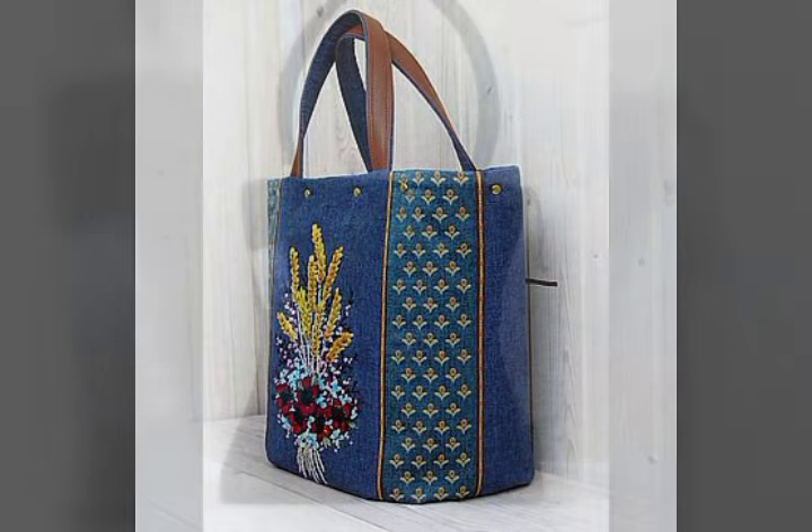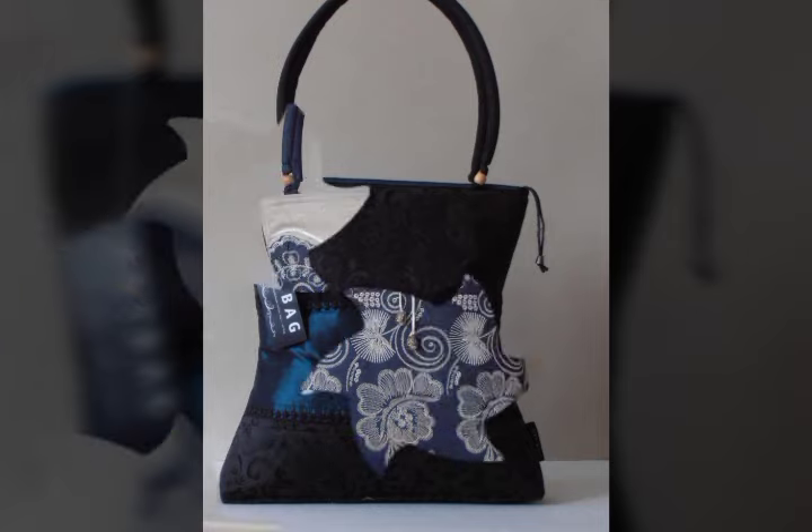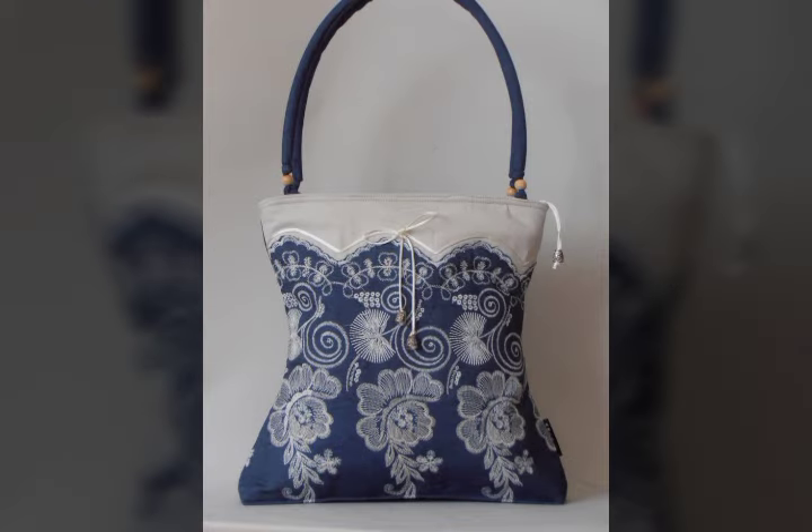Denim printed shoulder handbags collection, denim printed shoulder handbags ideas, elegant handbags collections, elegant handbags ideas.